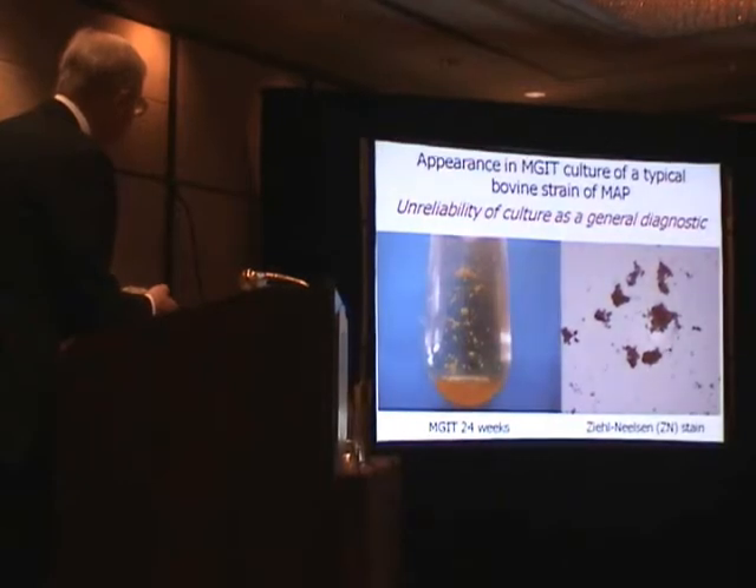You can detect them by PCR and by in-situ hybridisation, as Manuela Muirad nicely showed, but if you try to recover them in culture, you'll find it impossible to do so.